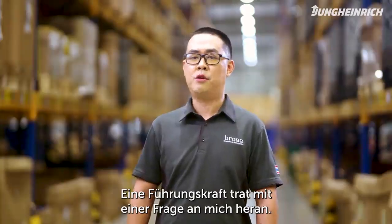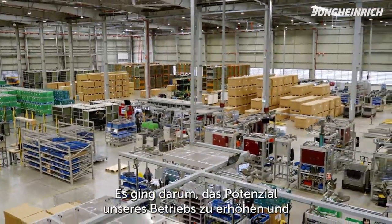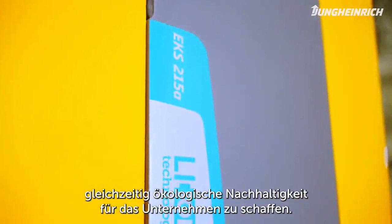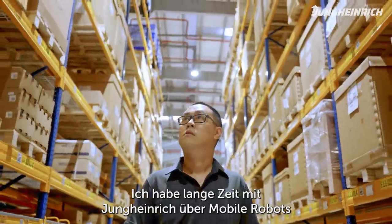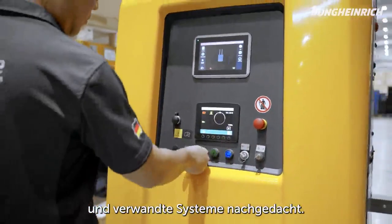An executive approached me with a question in terms of increasing the potential for our operation while also creating environmental sustainability for the companies. I have spent a long time researching AGV and release systems with Jung-Heidrich.